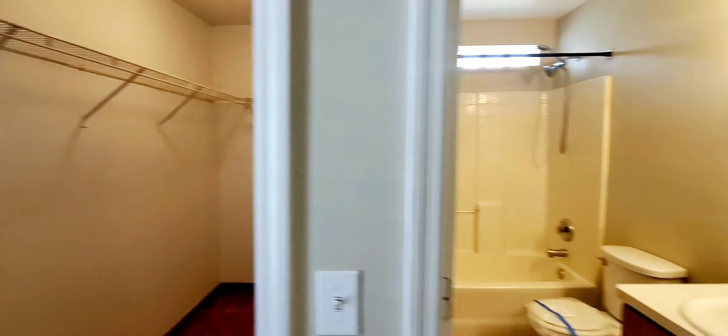Now this is the shared bathroom. It has identical features — they updated the mirror, and it has the exact same tub as the main bathroom. It needs a little bit of cleaning; there's some dust here and there.